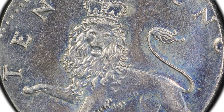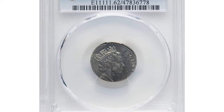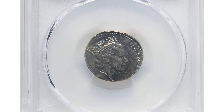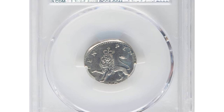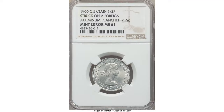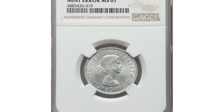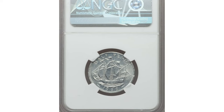This error is a rare find, especially in such high grade. The misalignment and underweight nature of this coin make it a standout piece. Its rarity, due to the limited number of such errors that have surfaced, highlights occasional lapses in quality control in minting, adding an element of intrigue and value. It was sold for $312 at Heritage Auctions.